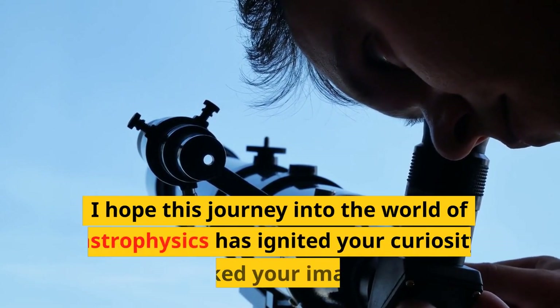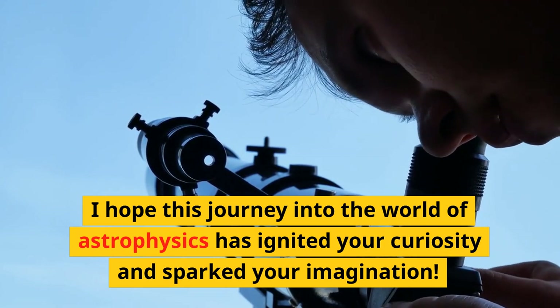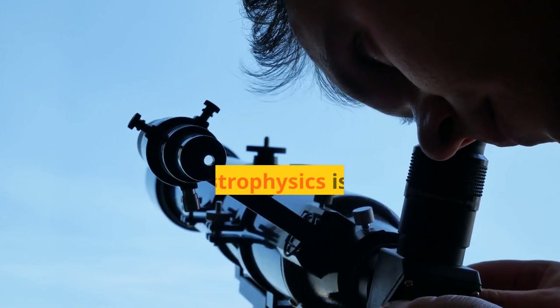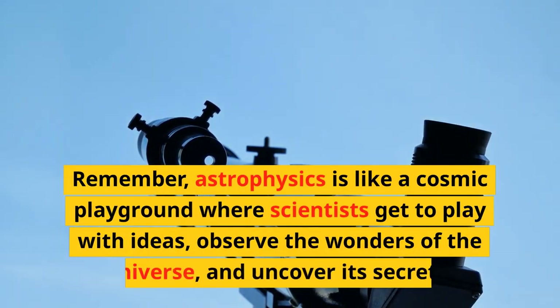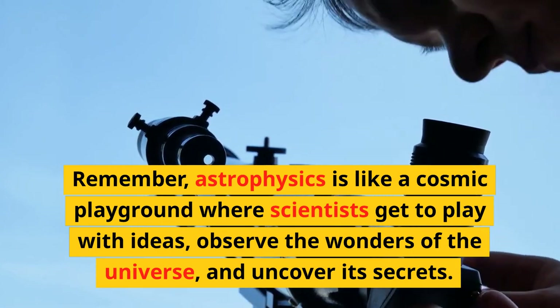I hope this journey into the world of astrophysics has ignited your curiosity and sparked your imagination. Remember, astrophysics is like a cosmic playground where scientists get to play with ideas, observe the wonders of the universe, and uncover its secrets.